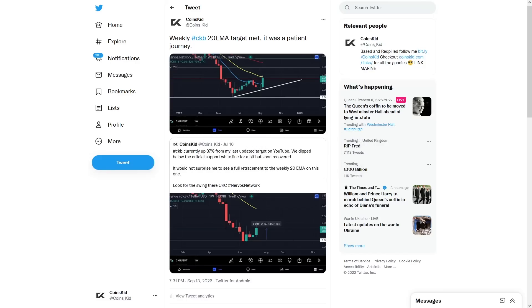Like I always say to you, patience is key with XRP. The weekly CKB 20 EMA target has now actually been met. It was a patient journey all the way from the lows we put in in June — holding these bags — and we've met that 20, which is where I've actually swung a bit of profit.